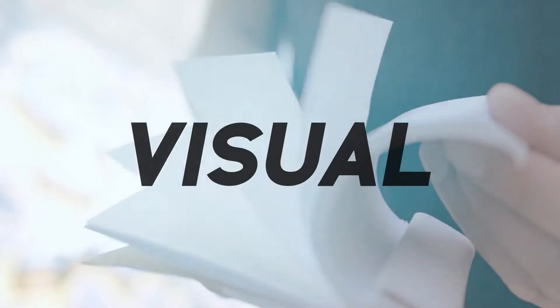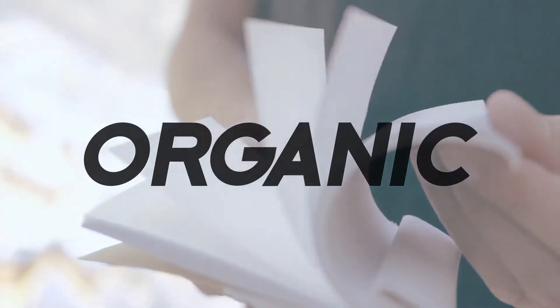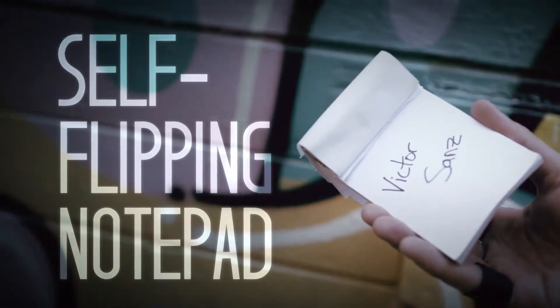A modern approach to visual mentalism with an everyday object. Get yours now, worldwide.